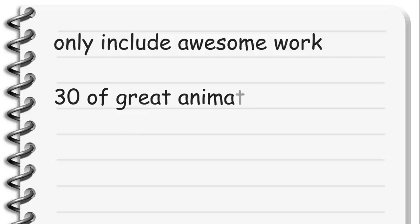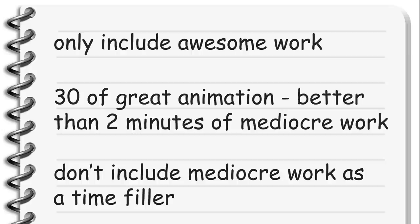I cannot overemphasize this. The reel should only include awesome work. A 30-second reel with amazing animation is much preferable to a two-minute reel with mediocre work. Don't include anything that is less than amazing work as a time filler. If you're not convinced that a piece is worth putting in your reel, either polish it or don't use it.